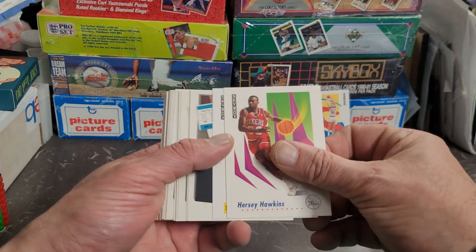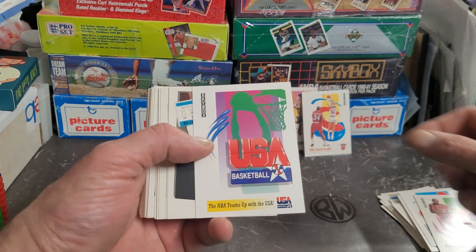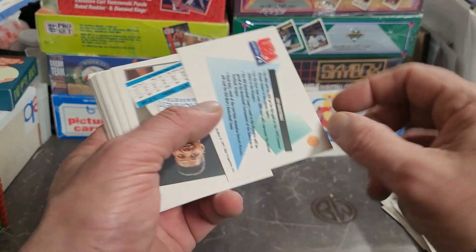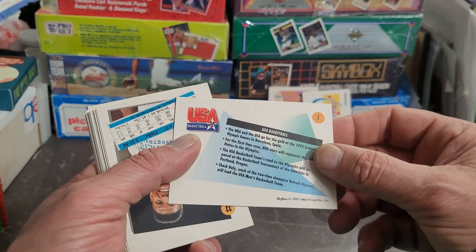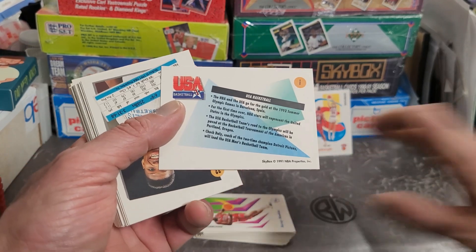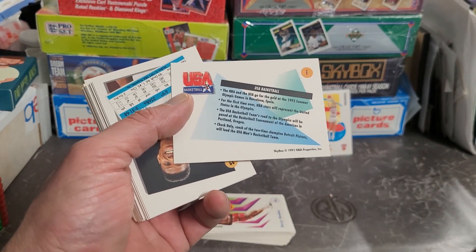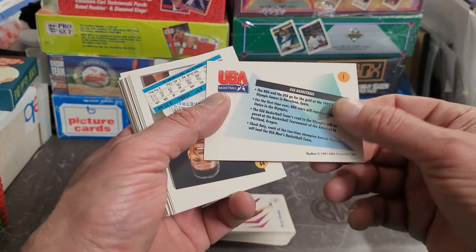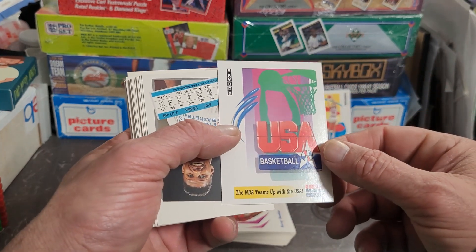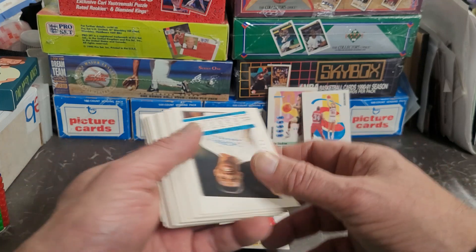Starting off the next section with Hersey Hawkins. Ooh — USA Basketball! NBA teams with the USA — that's pretty cool. I think I'll sleeve that one. I'm not sure if that's one of the key chase cards here or not, but I'll sleeve it up anyway — I'm intrigued.